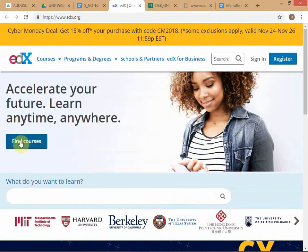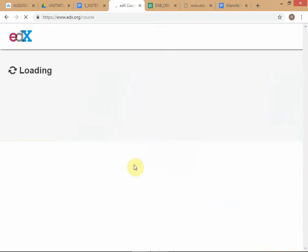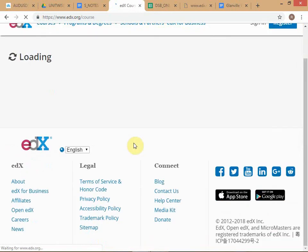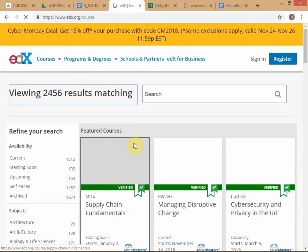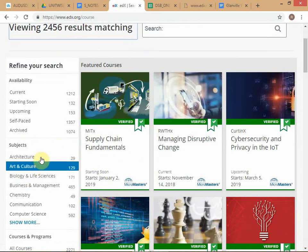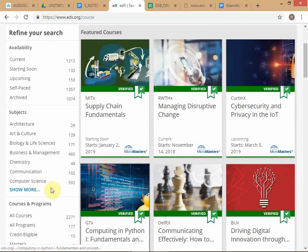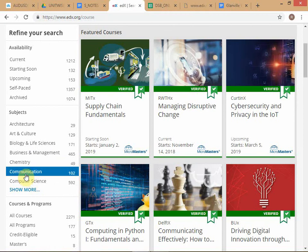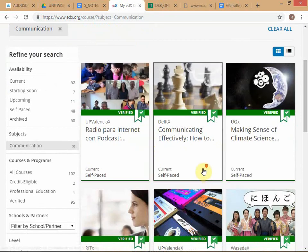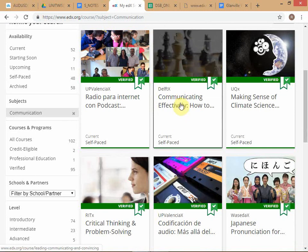Let me show you how to proceed on edX. You come here, find courses, and search by subject. Let's take a course on communication as an example.